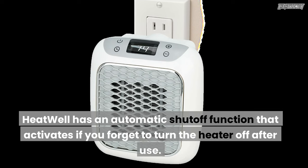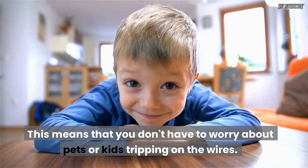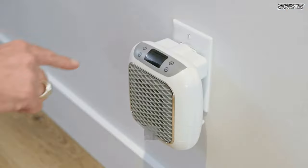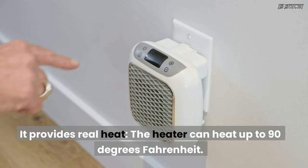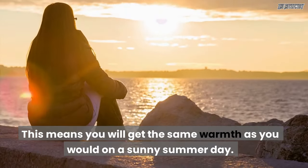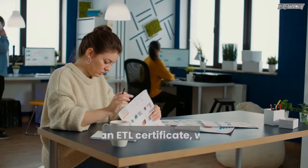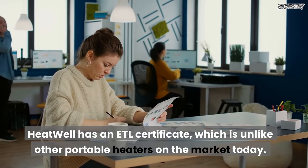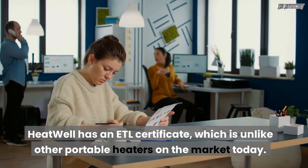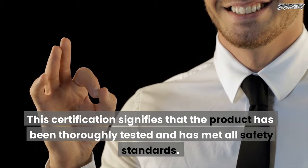You can rest assured that your heater will work safely and without worry. Heatwell has an automatic shutoff function that activates if you forget to turn the heater off after use. It plugs directly into your wall socket, so you don't have to worry about pets or kids tripping on wires. It provides real heat — the heater can heat up to 90 degrees Fahrenheit, giving you the same warmth as a sunny summer day. Heatwell also has an ETL certificate, which signifies that the product has been thoroughly tested and has met all safety standards.